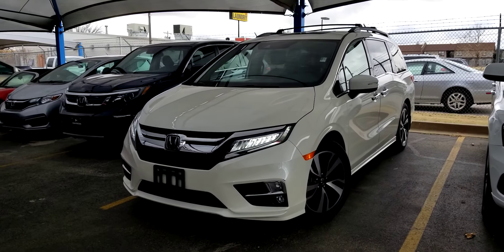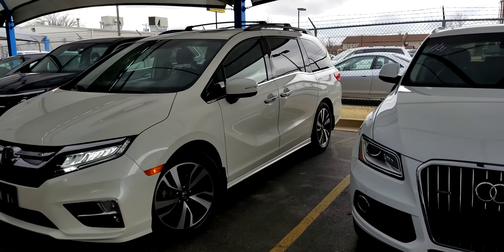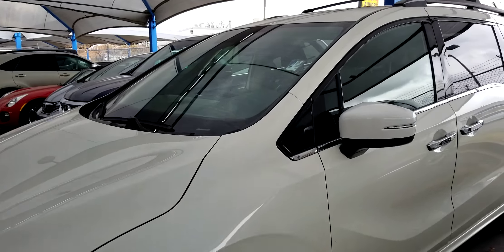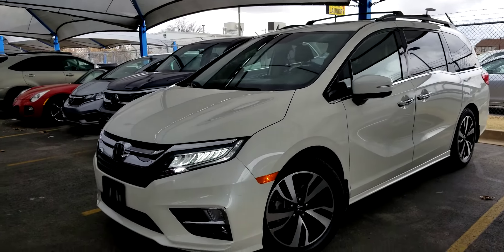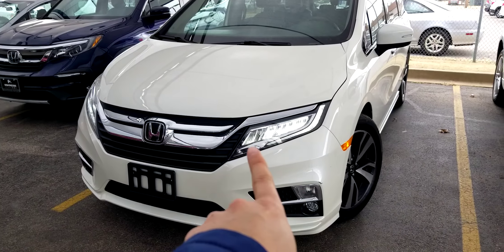Hey Brianna, it's Juan here with Escridge Honda. I wanted to make you a quick walk-around video of this super nice Honda Odyssey Elite. This one in particular is a pre-owned model — I'm sure you know that, as there are no new cars — probably the one you saw on the website. This is the Platinum White Pearl with the Mocha interior.